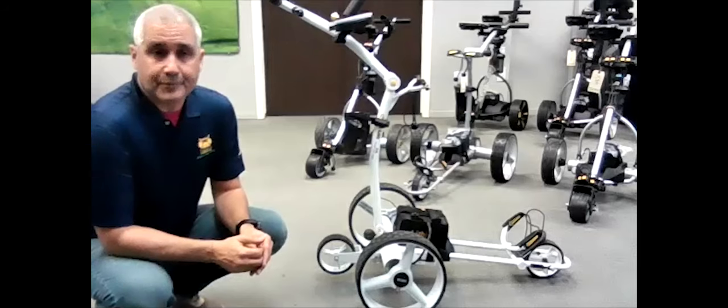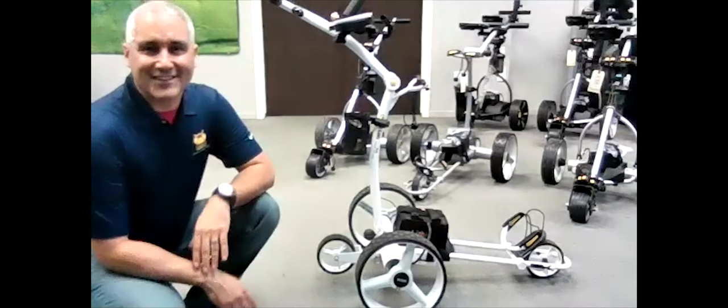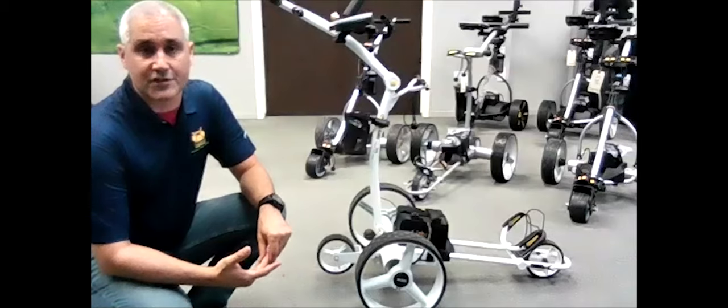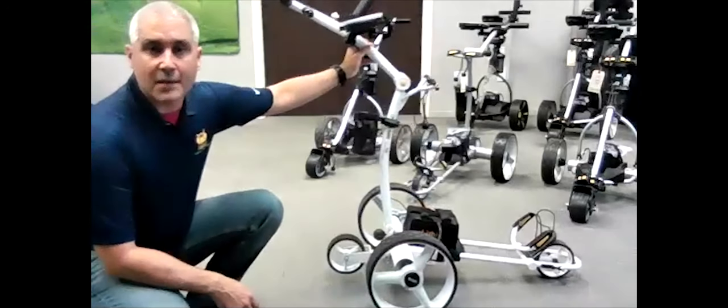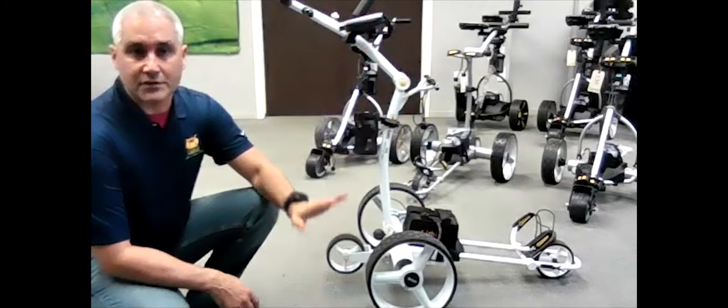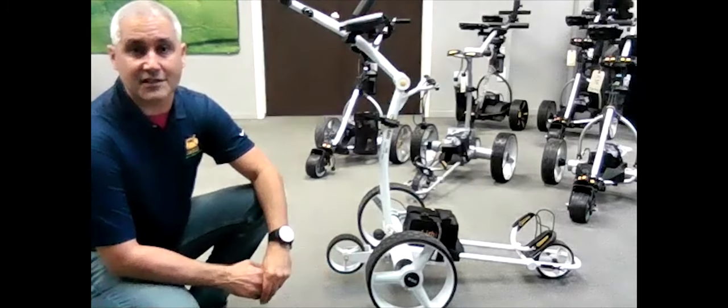They come in at 24 pounds without the battery, so you're not looking at much more than a regular fold-up cart as far as weight goes. This will accommodate pretty much any size golf bag — even a staff bag, as long as it doesn't weigh more than 50 pounds. They will take stand bags, but they're really designed for cart bags to be most efficient. The anti-tip wheel is meant to keep it from tipping over when going uphill with the weight up top.